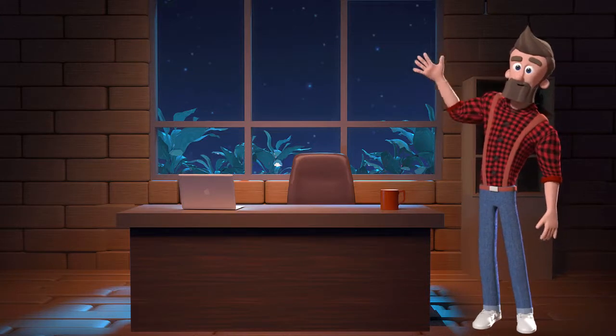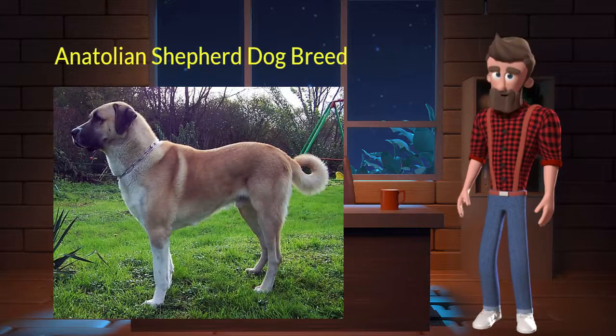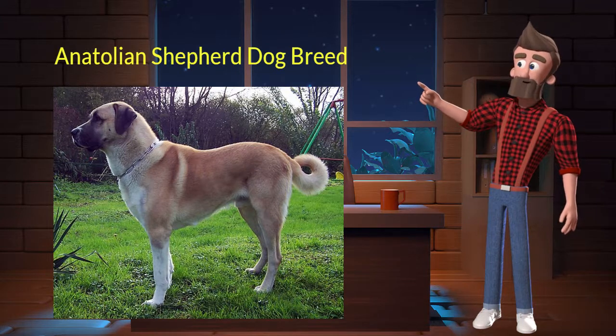Hi, welcome to DrWaggers.com, your only destination for dog breed information. Today we will talk about the Anatolian Shepherd dog breed. So let's get started.